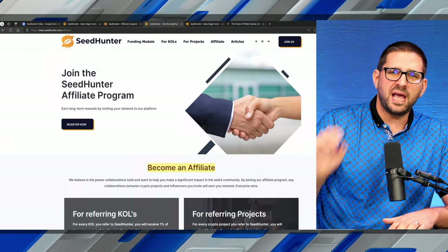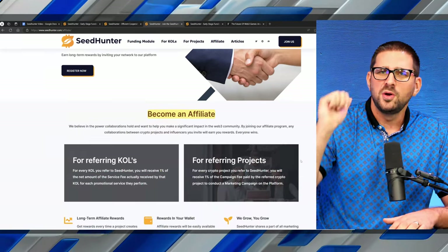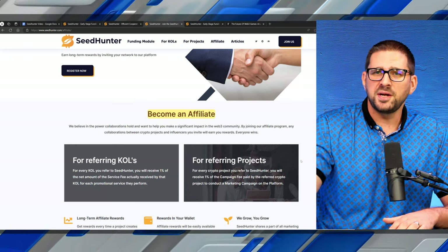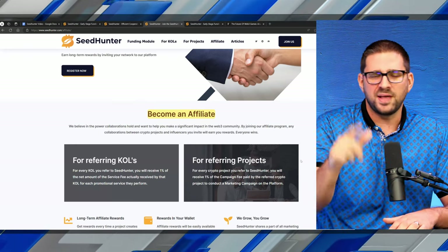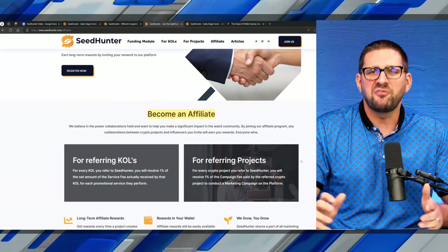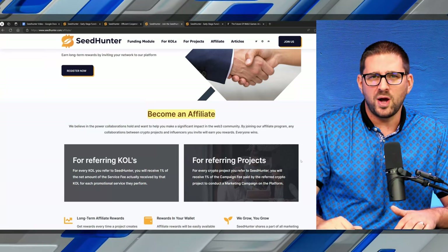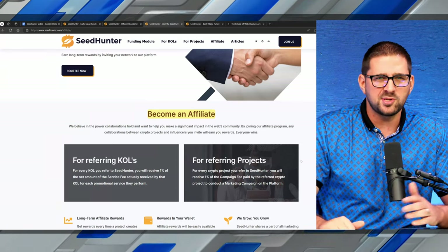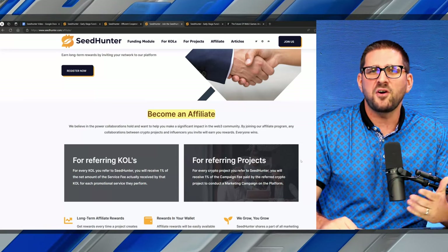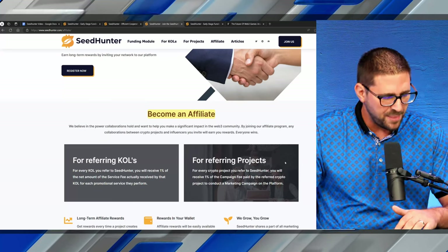You can also make money a fourth way — by becoming an affiliate. If you give anyone your personalized link and say, 'Hey, you're a project, you need money, use Seed Hunter,' you will get paid essentially a referral fee. If you know any influencers or KOLs or content creators in our space, you can tell them you found this platform, give them your link, they sign up, and you get paid as well.